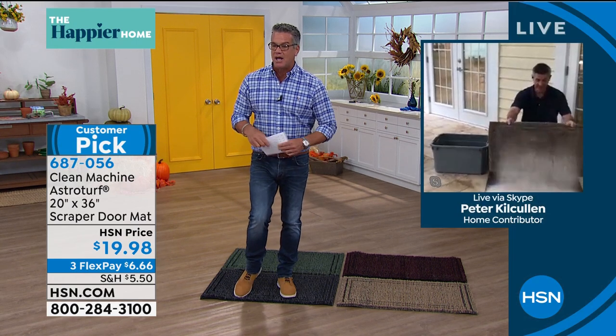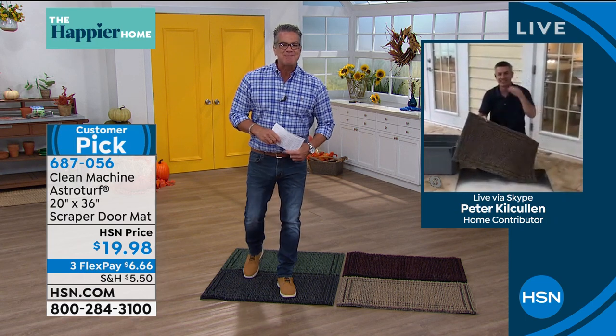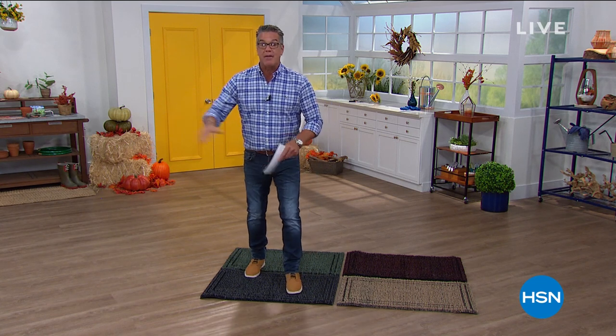Great job, Pete, appreciate you. Thanks for skyping in — it works. We're going to be back in just a bit with more — we've got the Wagner paint sprayer and then the best pest repellers out there. Stick around.